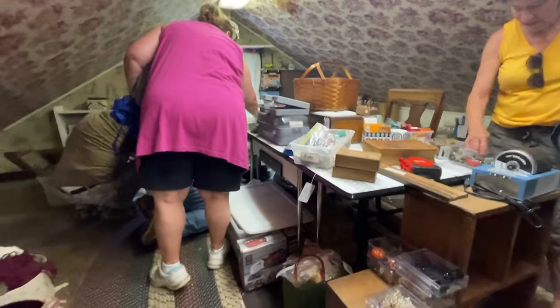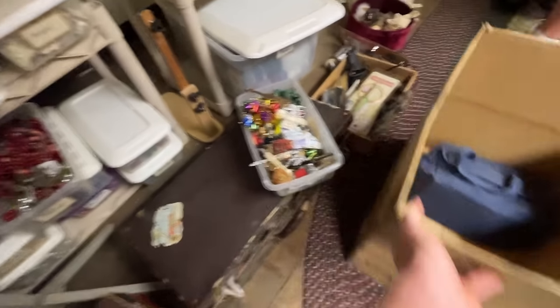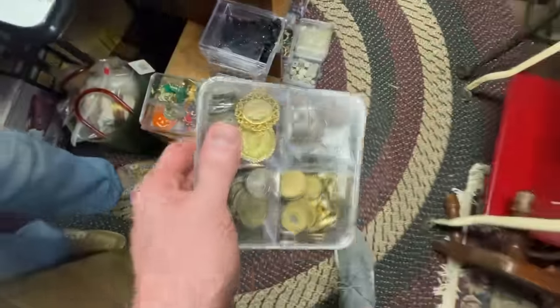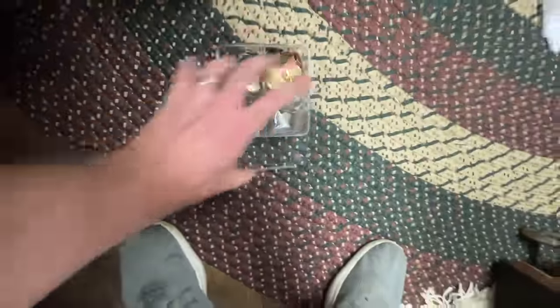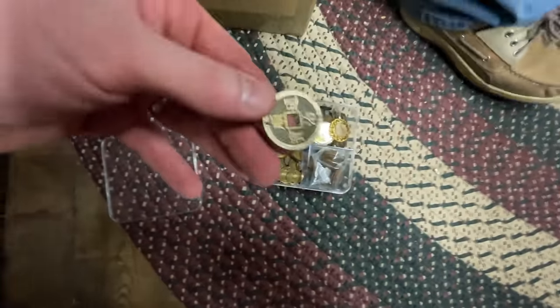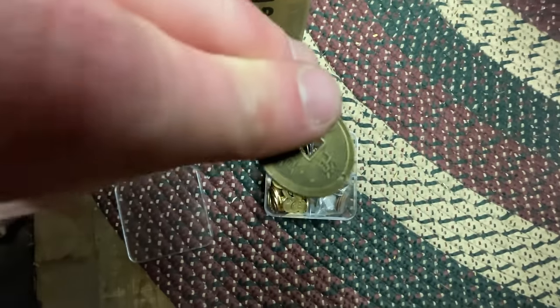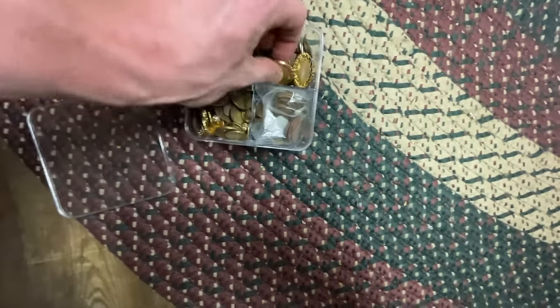Oh wow — definitely tight quarters. This isn't easy when you're six-foot-six, 250 pounds, but we'll do it. This is cool — it's nice and heavy, looks like a bunch of old coins in here. Tokens and coins with Asian symbols on them — I would take all these.